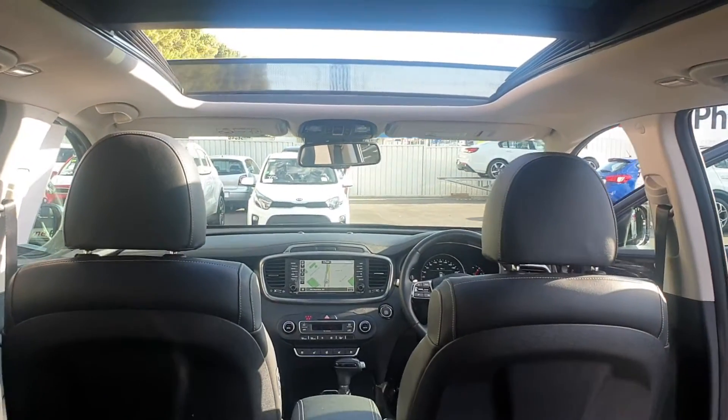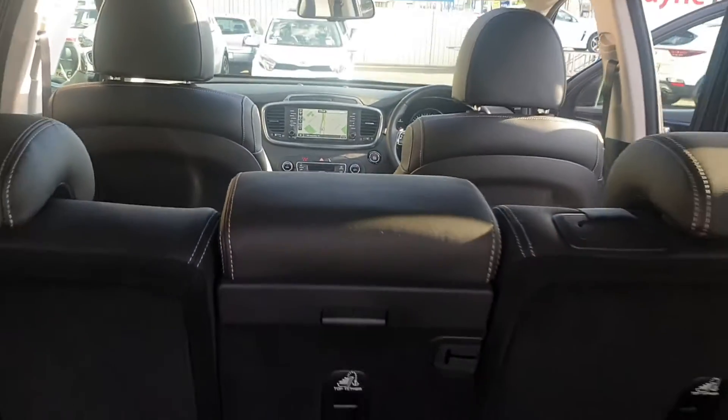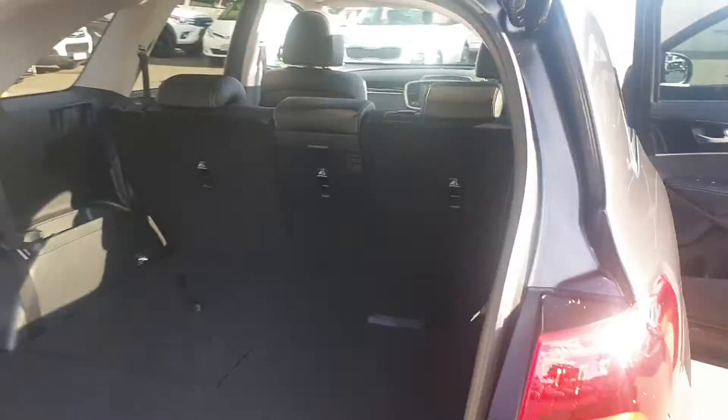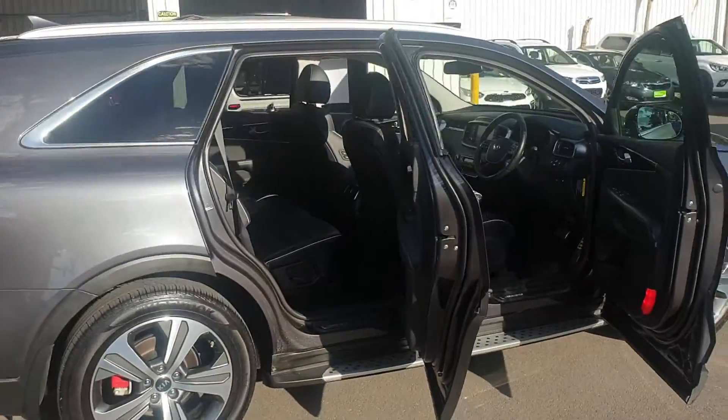It really is a stunning vehicle. Thanks for your inquiry Gail — I'll send this video through to you and see what you think.